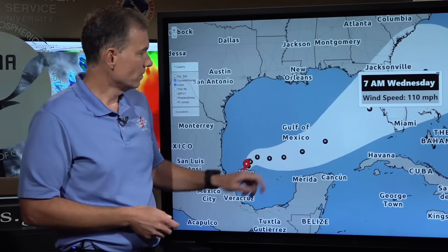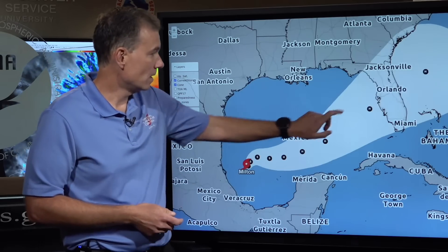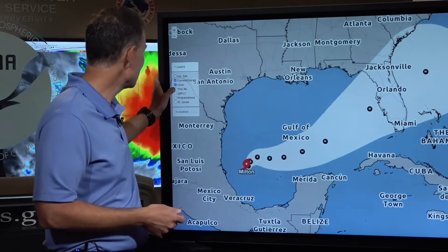That's right on the Category 2 slash Category 3 status on the Saffir-Simpson scale. So all indications point to a potentially very impactful hurricane over the Florida Peninsula on Tuesday and Wednesday.